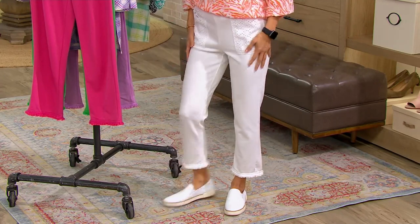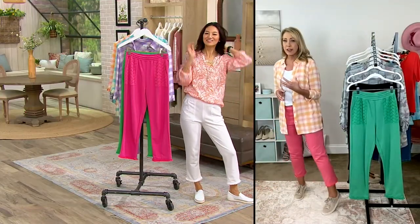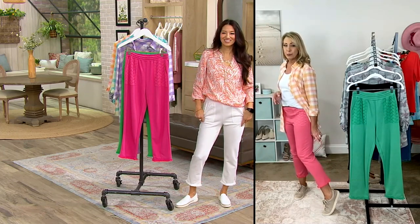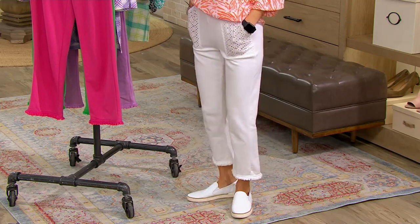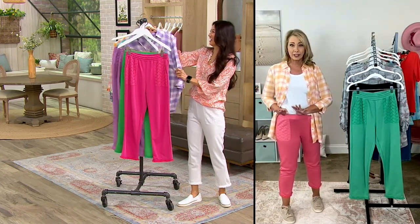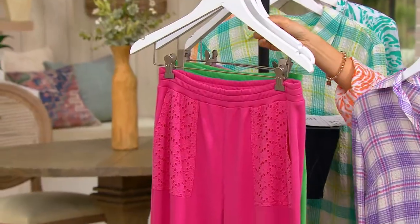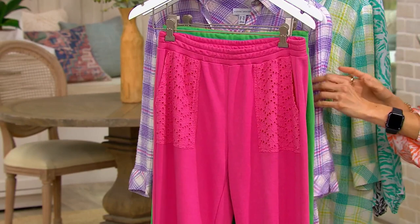Mostly cotton with added poly, so these are easy care — you can throw them in the washing machine and dryer. I am five-seven, I wear the extra small in that regular inseam. And you can see that's the perfect crop length for me, right mid calf. Nancy, they look perfect on you as well. The white will obviously go with everything. Another easy pull-on with a comfortable elastic waistband that's stitched down.